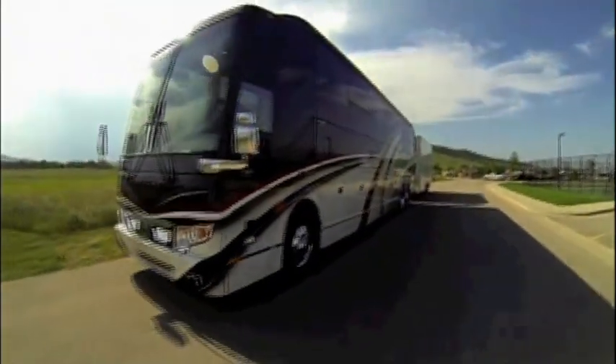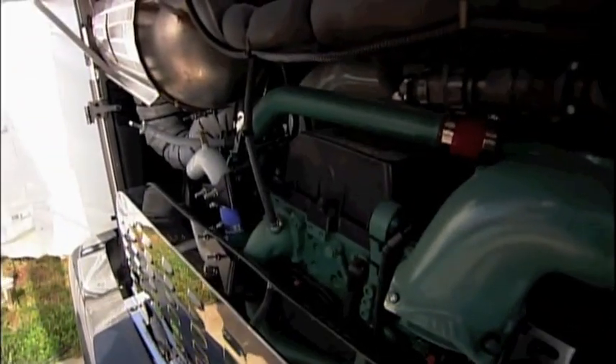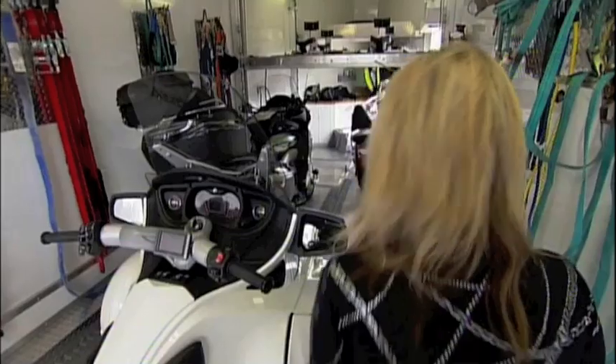You bring your RV, your own home — everything is right there with you when you get here, and that's when the party starts. A Volvo D13 engine crushes the Black Hills winding canyons with 500 horsepower. Plenty of power to get our toys down the road. The 45-foot coach pulls a 26-foot trailer that can haul three bikes and trikes.